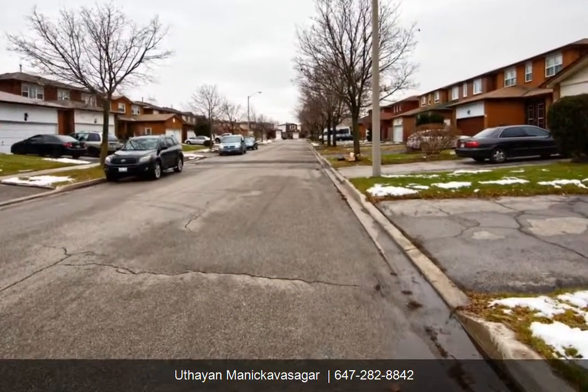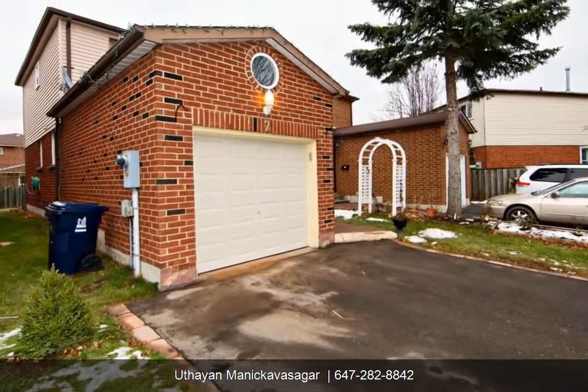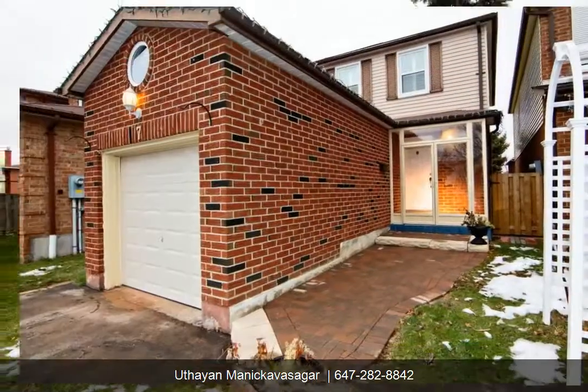Walk to Milliken Park, close to schools, park, temples, and walk to TTC.